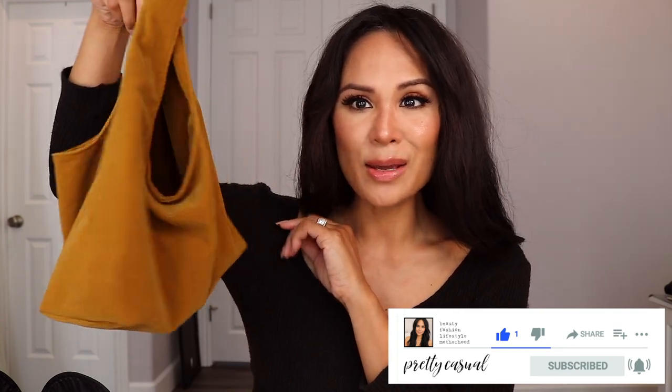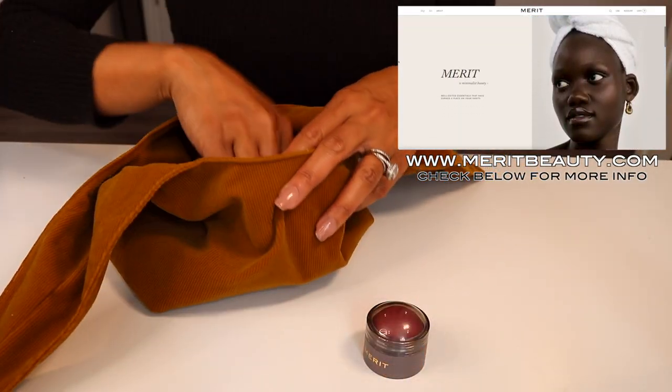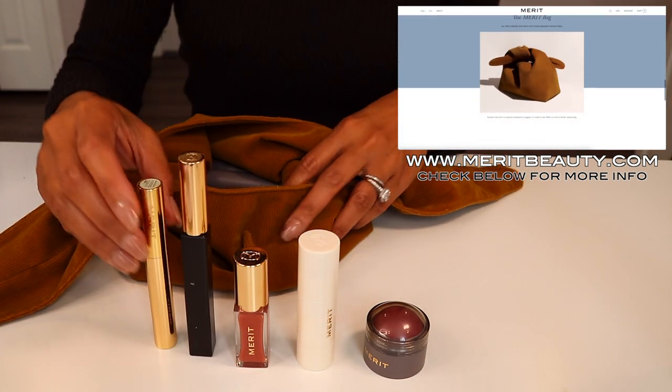Everything is in this beautiful little corduroy pouch and I love the message behind Merit Beauty where they embrace minimalism. Merit Beauty products are clean, vegan, and cruelty free. It's responsible luxury products for your body and the planet.